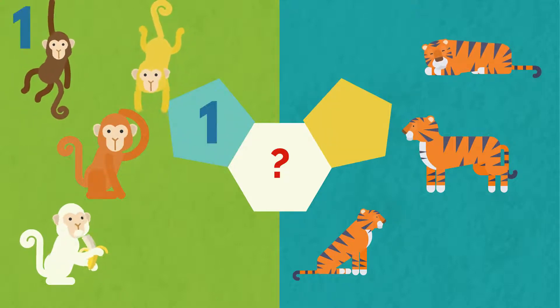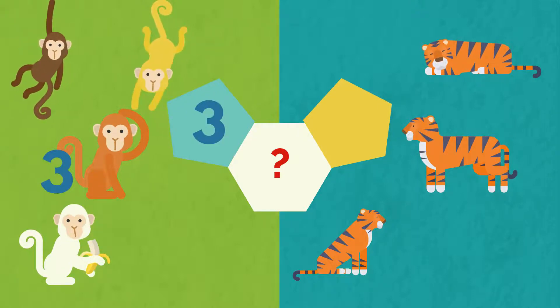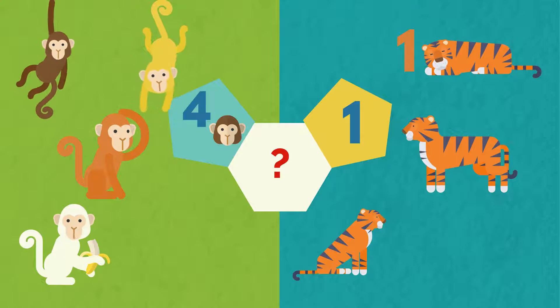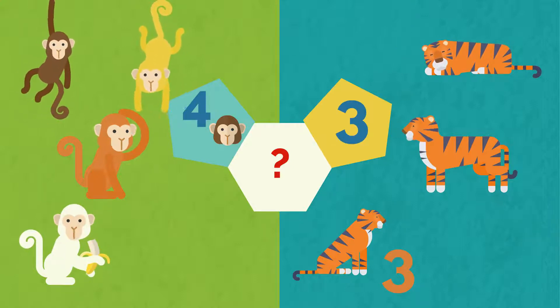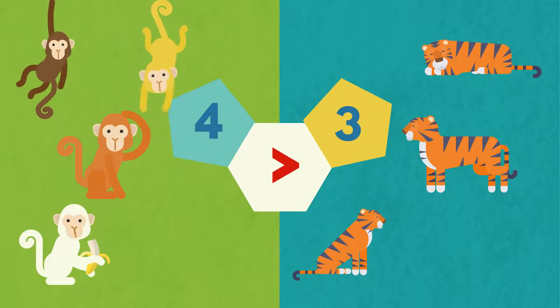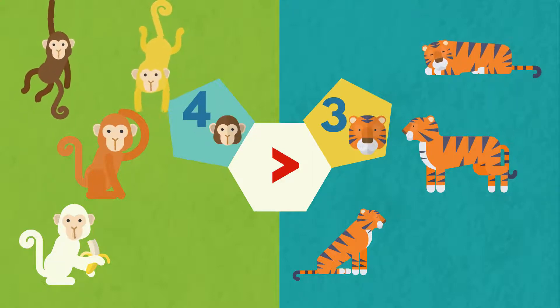One, two, three, four. Four monkeys. One, two, three. Three tigers. Four is more than three. The monkeys are more than the tigers.